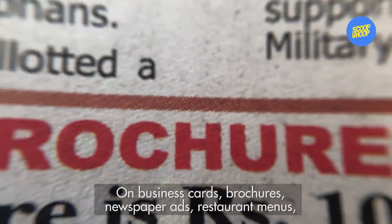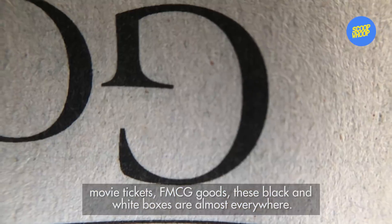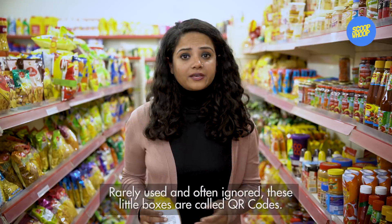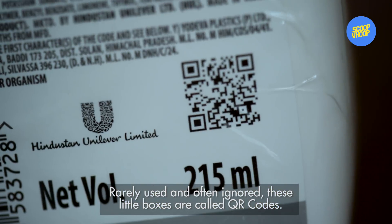On business cards, brochures, newspaper ads, restaurant menus, movie tickets, FMCG goods — these black and white boxes are almost everywhere. Rarely used and often ignored, these little boxes are called QR codes.